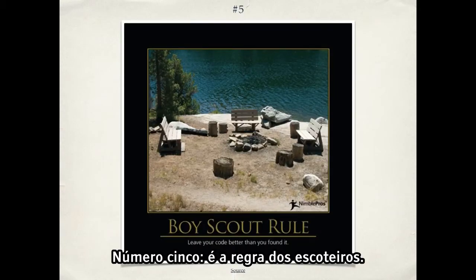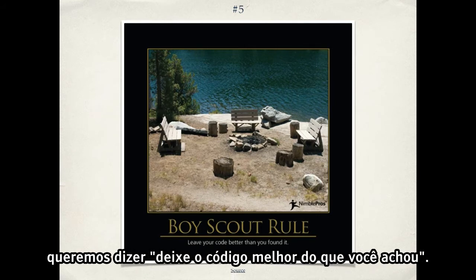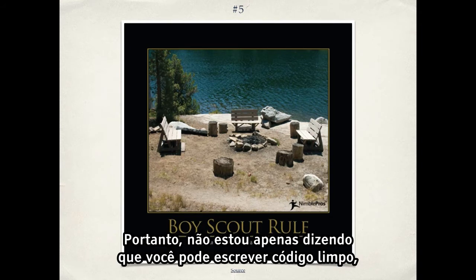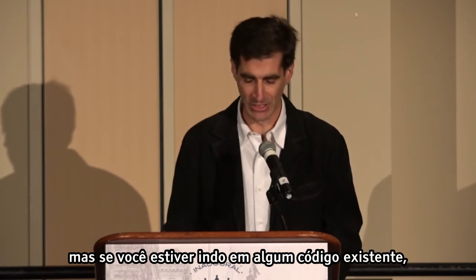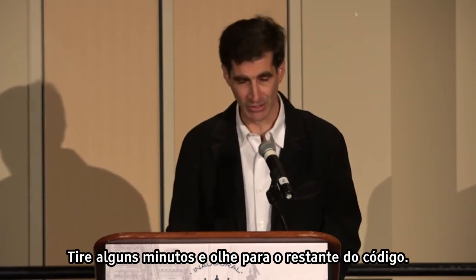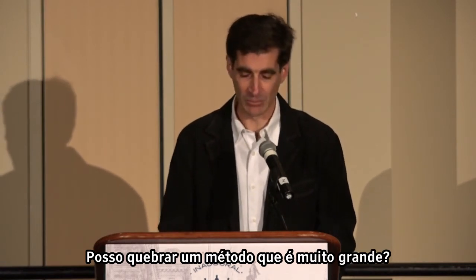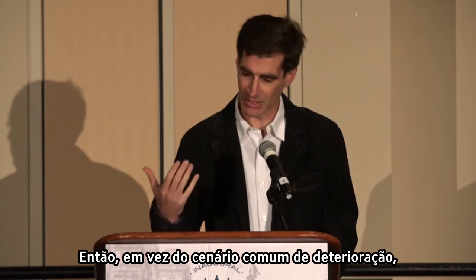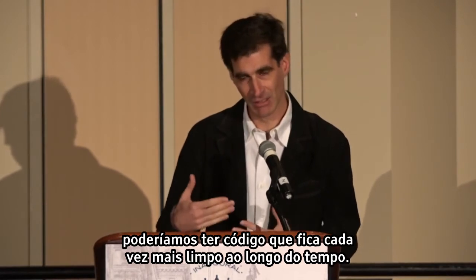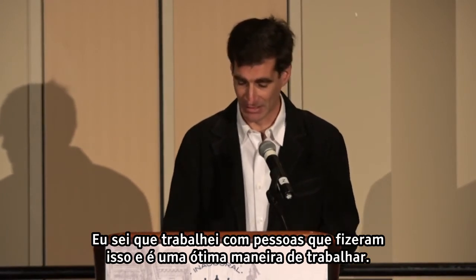Number five is the Boy Scout rule. In the case of code, we mean leave the code better than you found it — the Boy Scouts say leave the campsite better than you found it. Not only should you write clean code, but if you're going in to work on some existing code, take a few minutes and look at the surrounding code. Can I improve a variable name? Can I break up a method that's too big? Instead of the common scenario of bit rot where code just gets messier over time, we can have code that gets cleaner and cleaner over time.